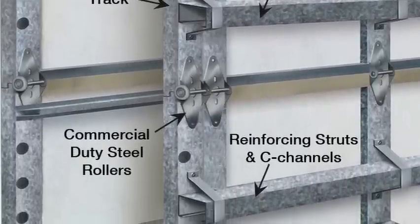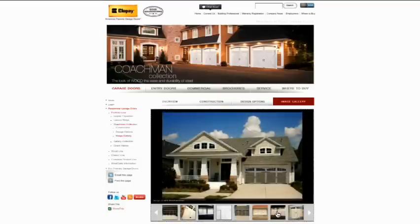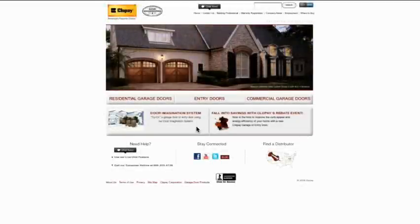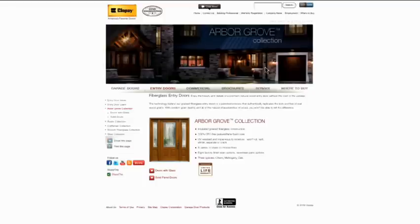Review the Coachman Collection image gallery to see the variety of looks you can create to complement your home. Did you know that Clopay offers beautiful fiberglass entry door systems to complement its most popular garage door styles? Visit the entry door section of the Clopay website to find out how you can maximize your home's curb appeal with a coordinating Clopay entry door system.